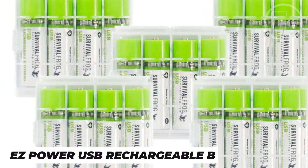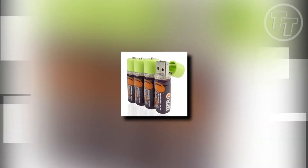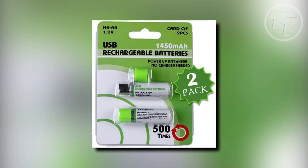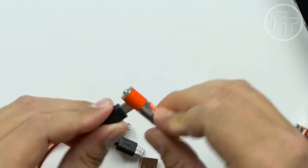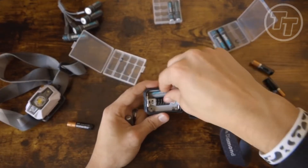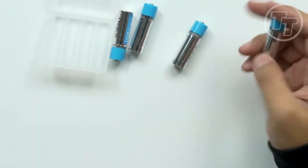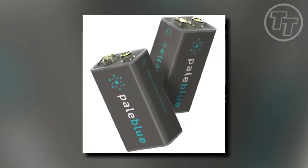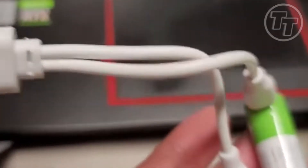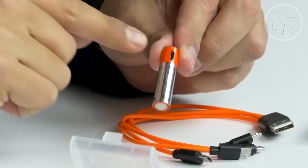Number 7: EZ Power USB Rechargeable Batteries. In the world of survival gadgets, one question always looms: how do you keep your devices powered without being weighed down by a mountain of standard AA batteries? The EZ Power USB Rechargeable Batteries are the ingenious answer. In a survival situation, traditional AA batteries can quickly become a burden. That's where these come in — imagine recharging your batteries with a simple USB connection, using alternative survival generators like solar chargers or portable power banks. No need for a special charger box or electrical outlet. It's a game-changer for any survivalist.